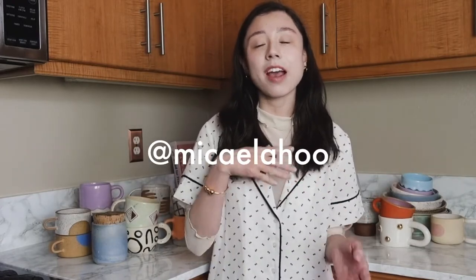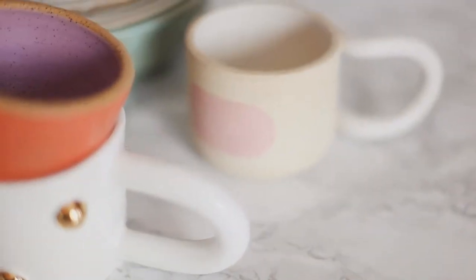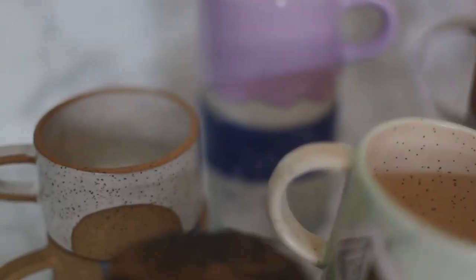Hey guys! If you have been watching my videos for any period of time or have been following me on Instagram, you probably noticed that I have quite a mug collection. And not only do I have a mug collection, I have quite a kitchen ceramics collection. Over the past few years I have collected handmade ceramics. I thought it would be fun to do a little show-and-tell and show you all of my ceramics and give you a little backstory about each piece and how I acquired it. So let's get started.